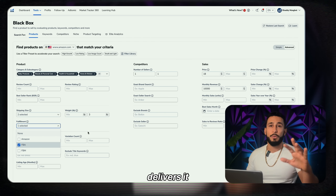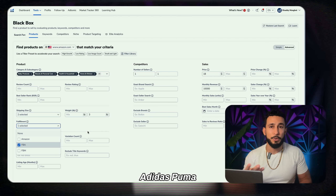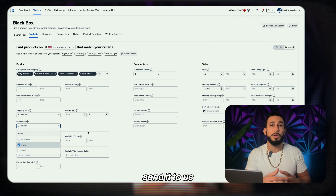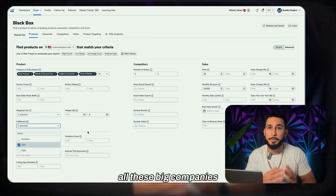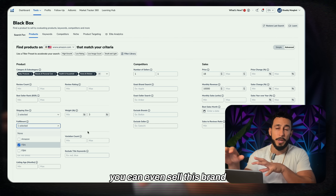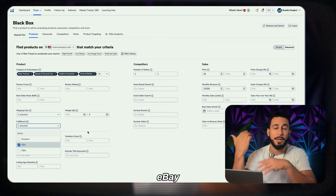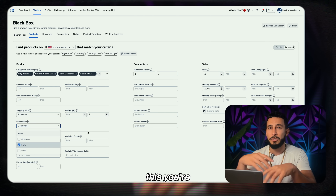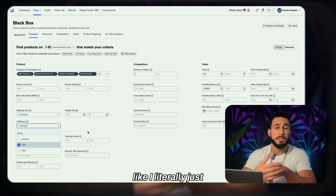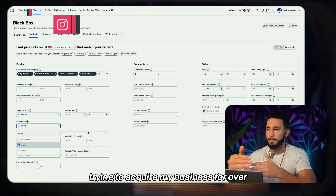Set fulfillment to FBA — fulfilled by Amazon, where Amazon ships, packs, and delivers your products. I personally do private label, which is how all big companies like Nike and Adidas operate — they get their brand manufactured in China, put their label on it, and ship it. This is how you grow a long-term brand you can eventually sell on your own store, Walmart, eBay, and more.